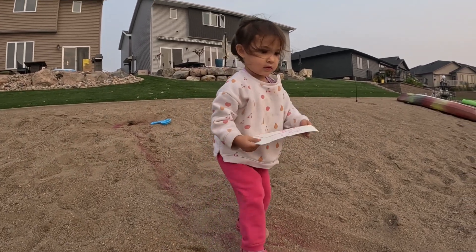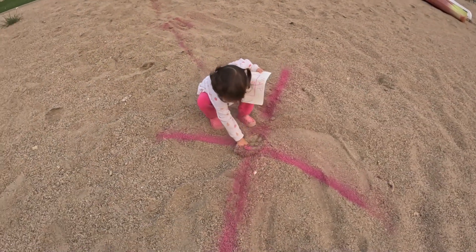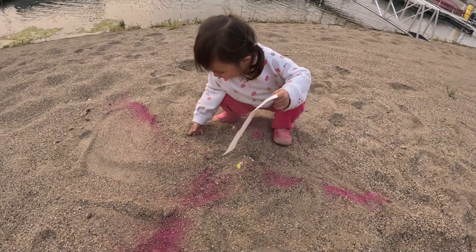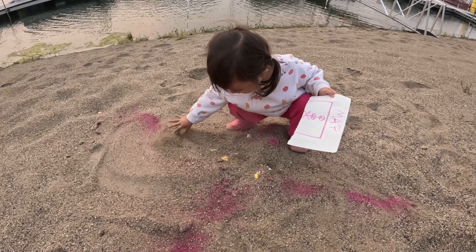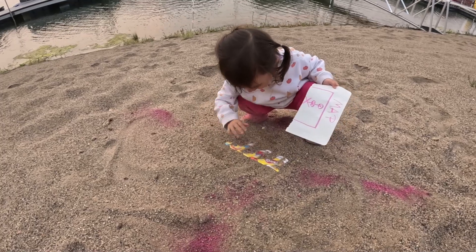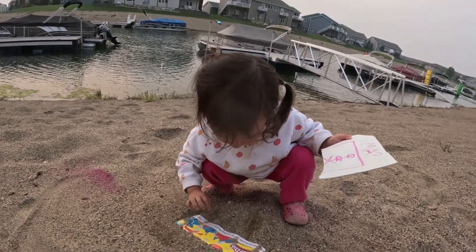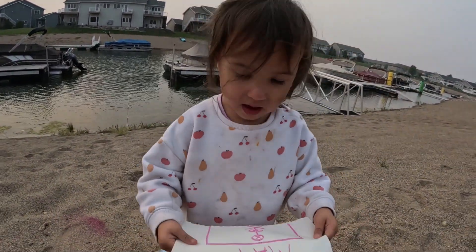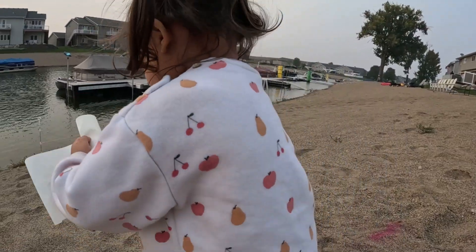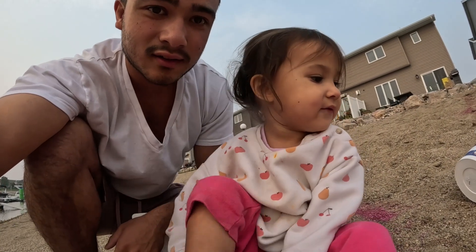Is there any more treasure on the map? Yes, some. X marks the spot! Is there any treasure in there? Yay! Treasure! Okay, I'm marking my spot.